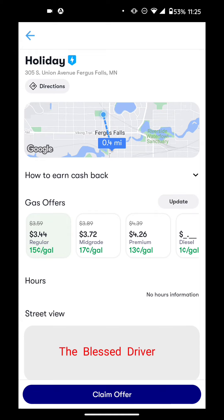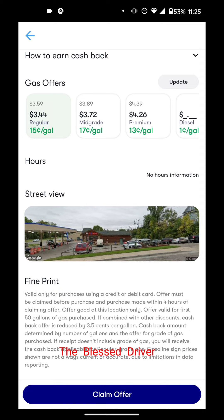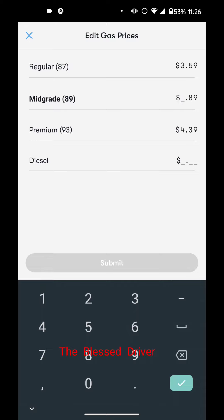You can pick any gas station you want. For example, one of the closest locations is on Union Avenue in Fergus Falls, Minnesota. Let's click on 'More Info.' You can choose which grade of gas you want, and you typically get different percentages per grade. For this one, you get 15 cents a gallon on regular, 17 cents on mid-grade, and 13 cents on premium. You also get a street view of the gas station.